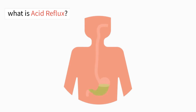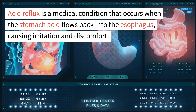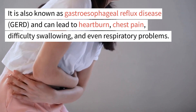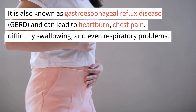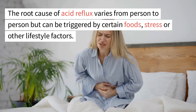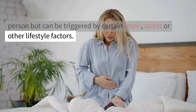What is acid reflux? Acid reflux is a medical condition that occurs when the stomach acid flows back into the esophagus, causing irritation and discomfort. It is also known as gastroesophageal reflux disease, GERD, and can lead to heartburn, chest pain, difficulty swallowing, and even respiratory problems. The root cause of acid reflux varies from person to person but can be triggered by certain foods, stress, or other lifestyle factors.